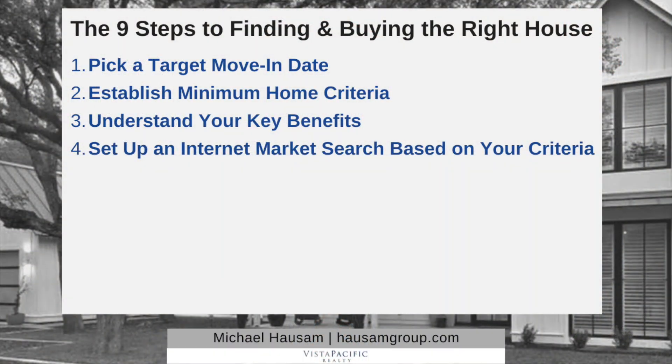Number four: set up an internet market search based on your criteria. This is how you cast a net to find which properties meeting your criteria are available for sale. You can do this on Zillow or Realtor.com, but the information there is not always reliable or up-to-date. Also, those are free services — because the thing for sale is you, and realtors and lenders pay a fortune to market to you there. Far better to have an agent set it up on the MLS itself, so you get the freshest, most current information focused on your specific market niche.